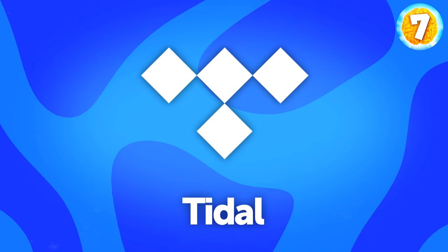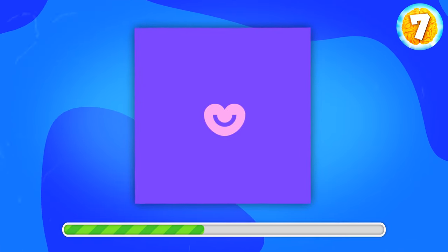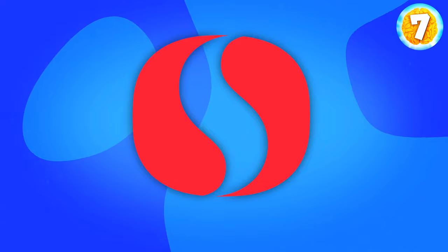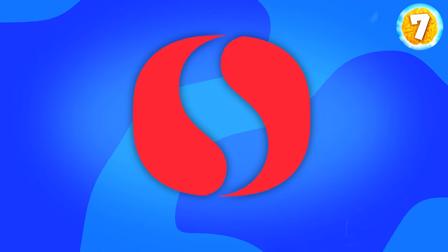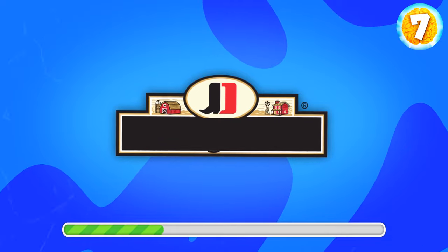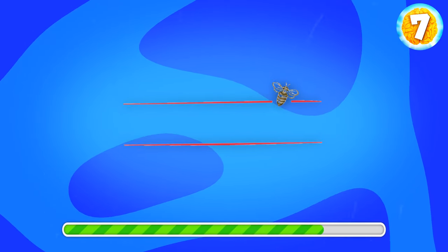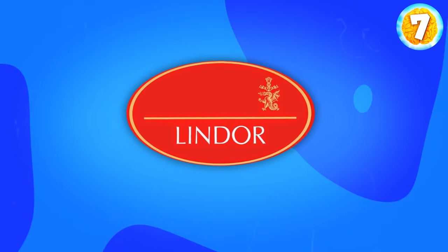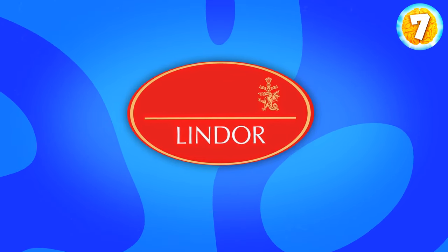Do you know this logo? It's Tidal, a music, podcast, and streaming service. What about this one? Does it look familiar? That's Badoo, a dating app. Another logo you likely know well. What is this? That's Safeway. Any thoughts on this one? This is Jimmy Dean. This might look hard, but it's a well-known brand. Burt's Bees. Can you drag it out of your memory? Lindt, a chocolate producer.